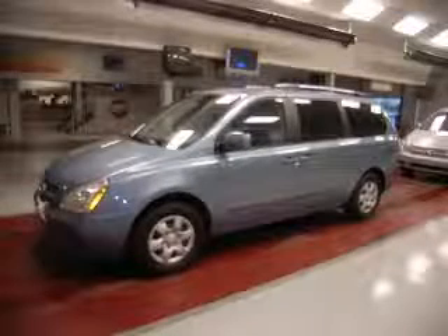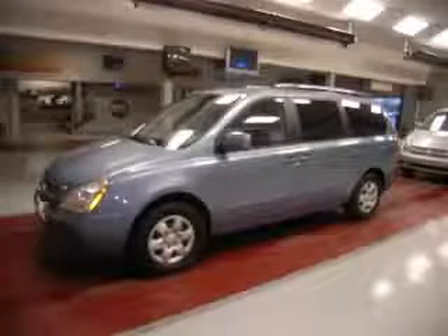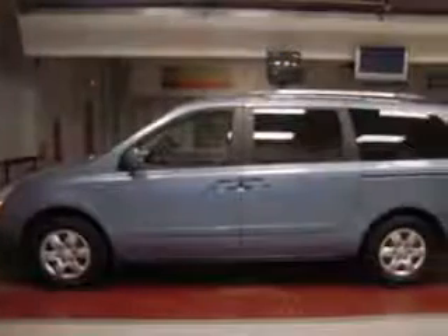We are proud to present this excellent 2010 Kia Sedona. This Sedona has a 3.8L V6 engine and an automatic transmission. This vehicle has a glacier blue exterior and includes the following options: